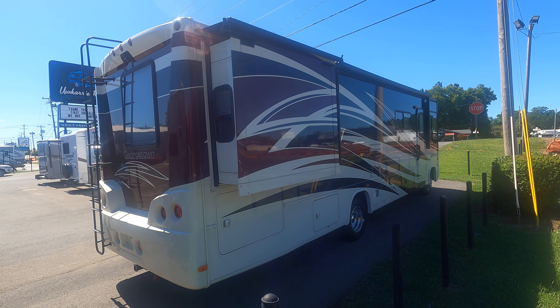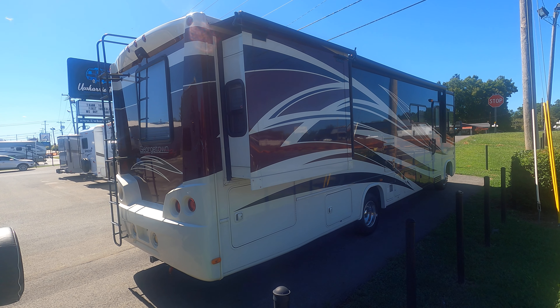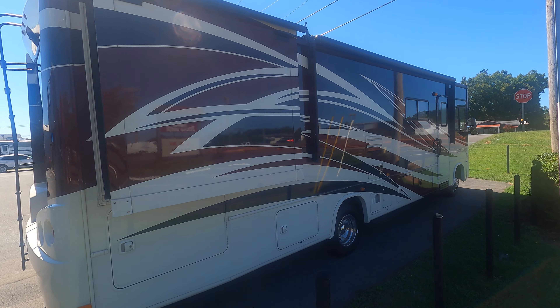Uwari RV in Albemarle, North Carolina. This is a unit we just took in. It's a 2013 Georgetown by Forest River. This is a Class A.